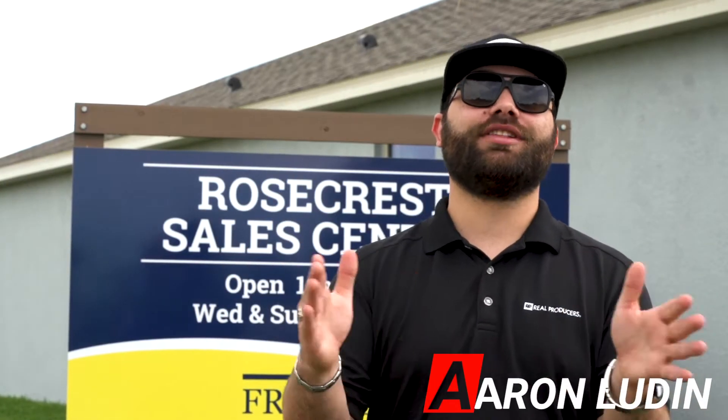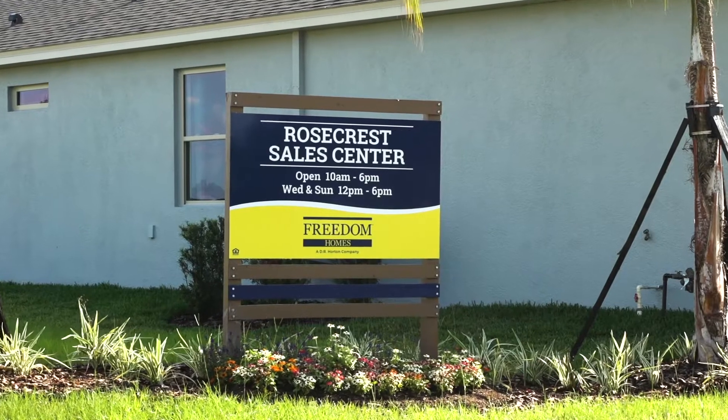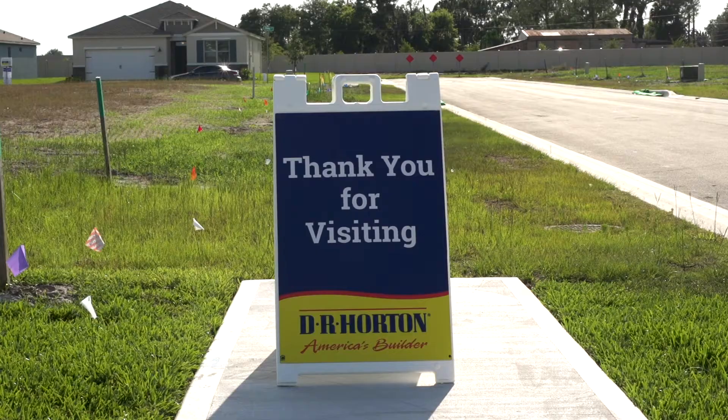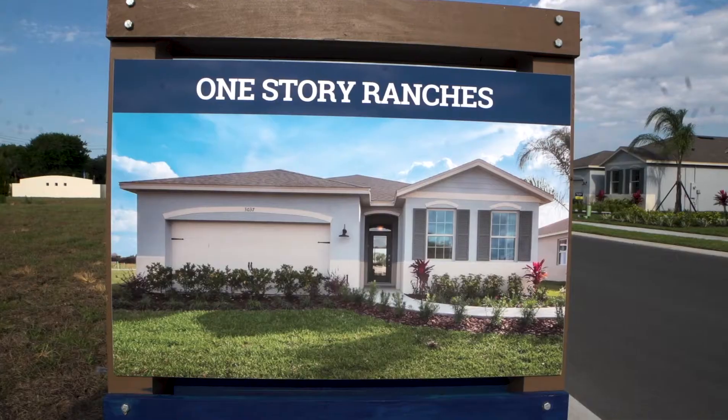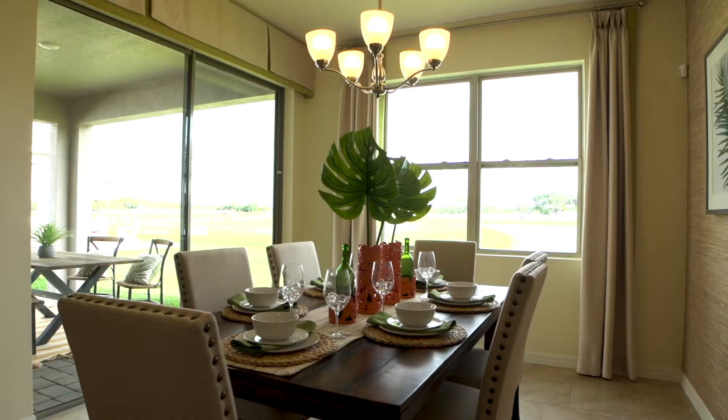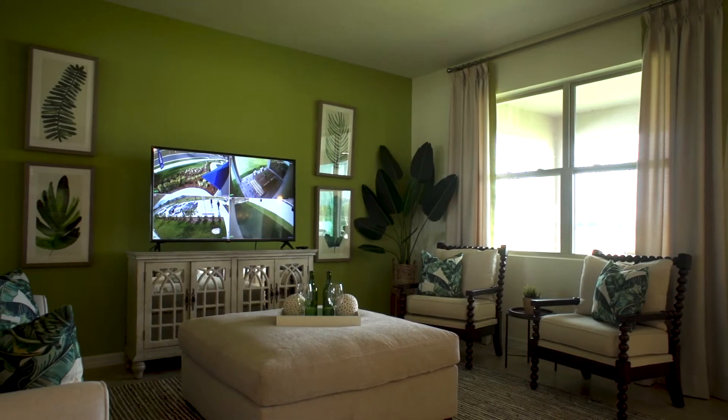What's up everybody, Aaron Ludin here with Orlando Real Producers, and I'm here at Rosecrest built by Freedom Homes, a DR Horton company. These models just opened last month — they've got a community pool, and they've got a low-maintenance lifestyle, which means all your lawn care and whatnot is covered by the HOA, so it's super simple. All you've got to do is move in.